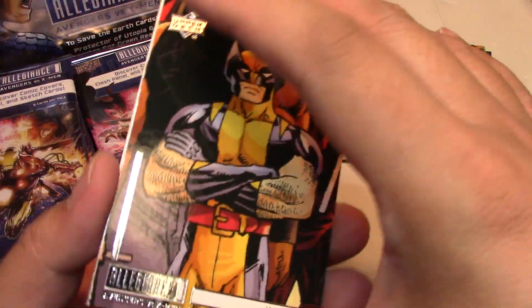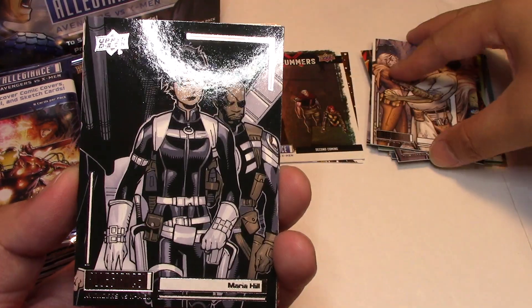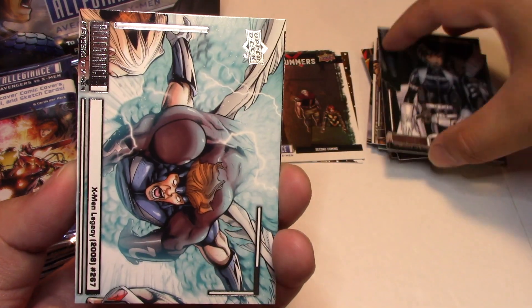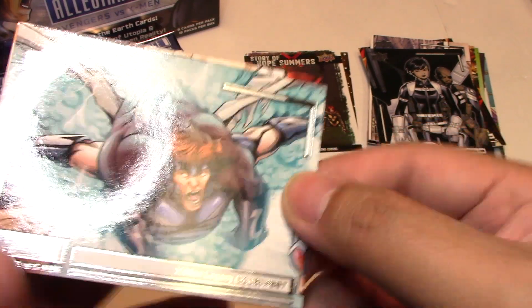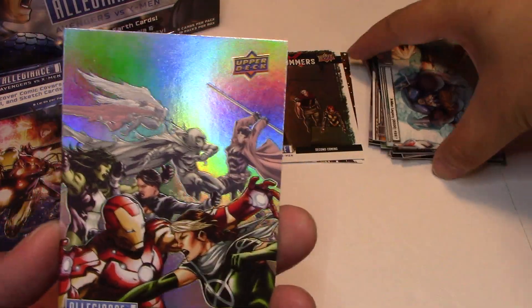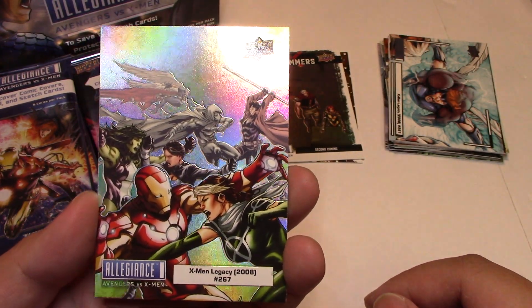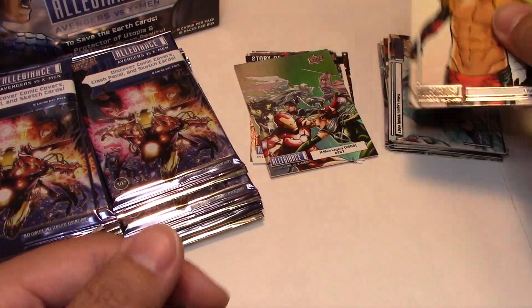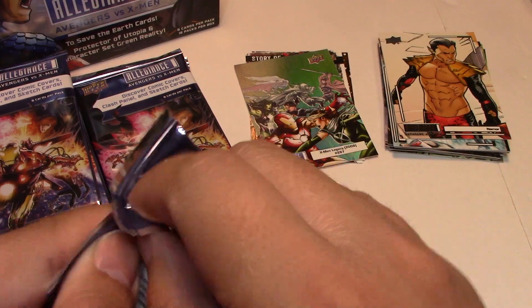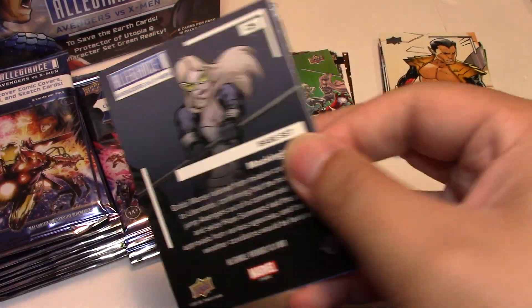Next we have Wolverine, Toad, Maria Hill, and X-Men Legacy number 267. Oh, and we have a really cool comic cover — X-Men Legacy number 267. That's really cool. And Namor. The comic cover artwork they used in this set actually looks really cool, although I probably say that about a lot of the cards.